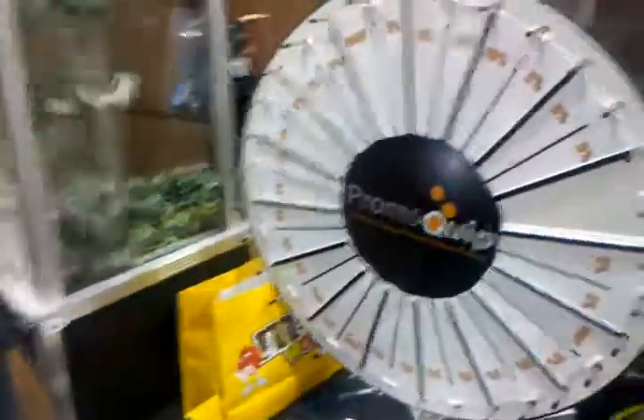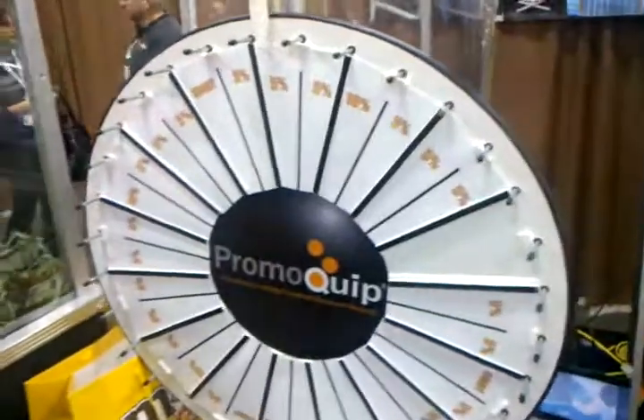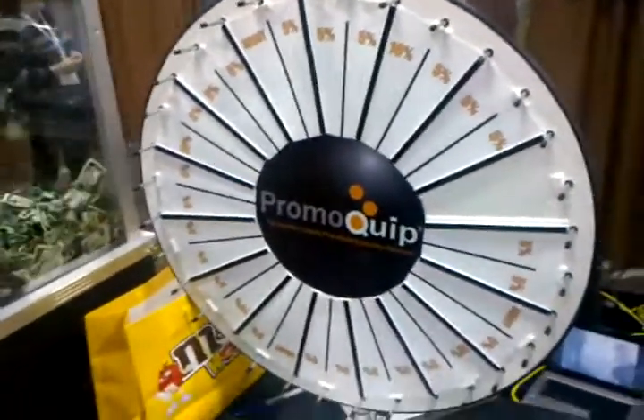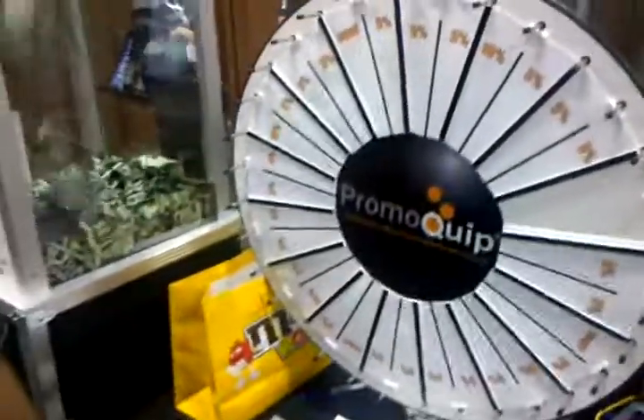Tim, it sounds like there's a lot of different ways to use a prize wheel. So if you want more information about prize wheels or other ways to promote yourself at trade shows or in your business location, contact Catch Fire Marketing at 303-789-4663.